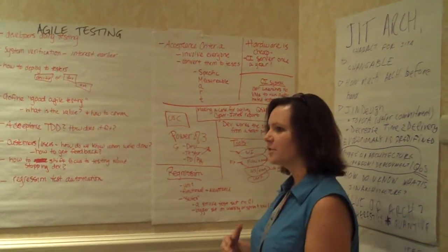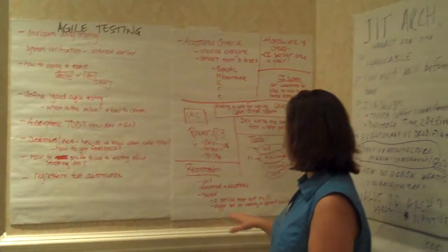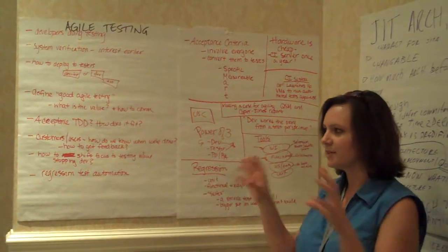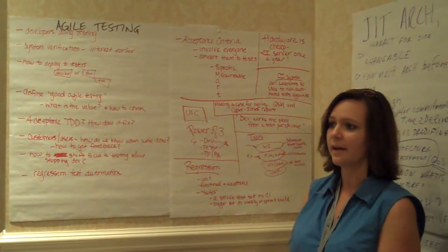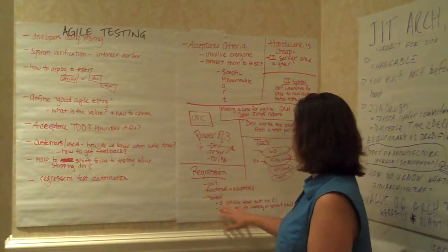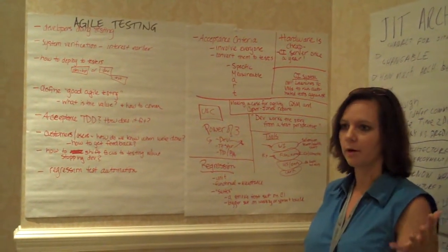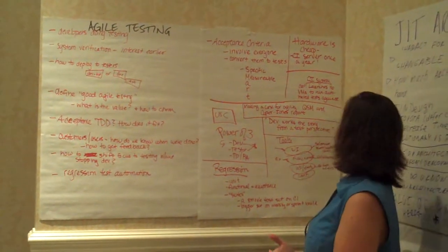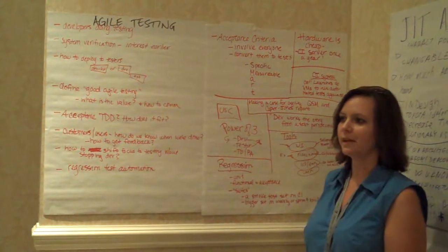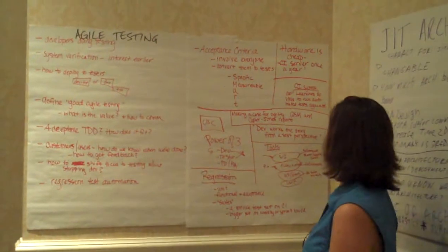We had a question about running regression tests and how long they take. We decided that if we create suites for tests, we can have a smoke test level that runs at the CI server, and create bigger sets of tests that run less frequently but cover more of an application. We also decided that CI servers should be replaced something like once a year because hardware is cheap, and we want a robust, fast system for doing these things.